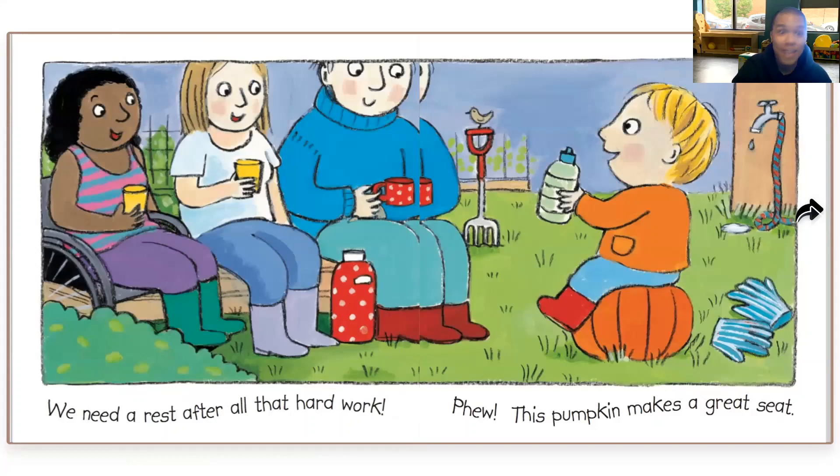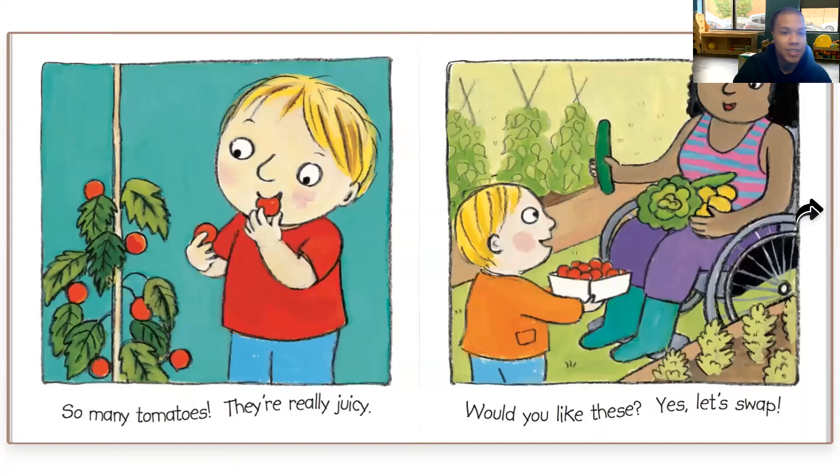We love sitting on pumpkins and watermelons in OIR, don't we? So many tomatoes. They're really juicy. Would you like these? Yes, let's swap. Are they trading snacks?